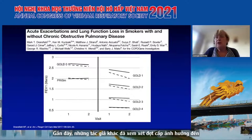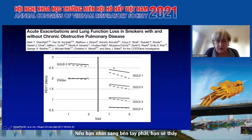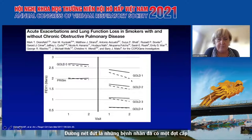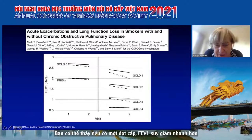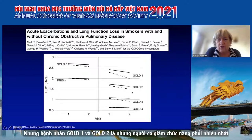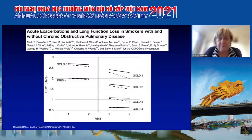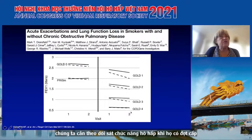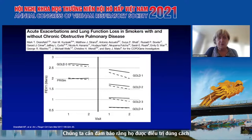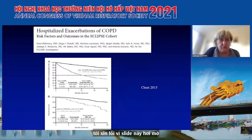Recently, others have looked at how exacerbations affect lung function decline - this is data from COPDGene. The solid line represents patients who, between two visits, did not have an exacerbation; the dotted line shows patients who did. If you have an exacerbation, you have a faster fall in FEV1, particularly in GOLD 1 and GOLD 2 patients. This has important implications: it's the mild-to-moderate patients where we really need to keep an eye on lung function, ensure exacerbations are properly treated, and ensure they are on preventative treatment.